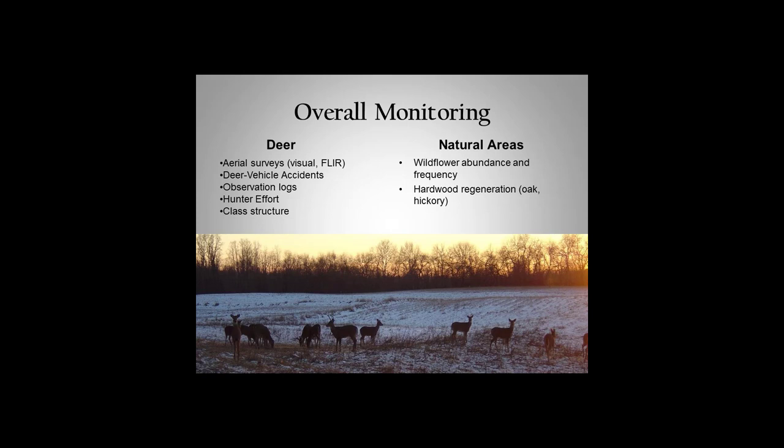A couple other things we monitor: we continue to look at deer-vehicle accidents in the park and the surrounding area to see that it's still staying low and not rising. We also have observation logs — all of our hunters who hunt more than 15 times can turn in a detailed day-to-day log of where they hunted in the park and what deer they saw: females, males, bucks and how many points. This gives us an idea of age structure and numbers to determine if it's a good or bad year, so we can adjust regulations like number of deer per year if the population is diminishing.